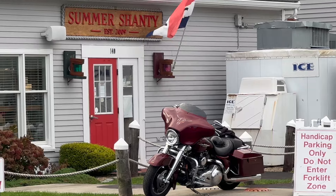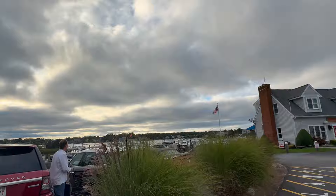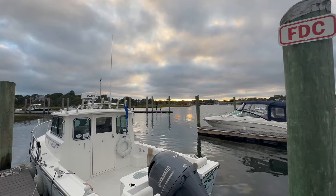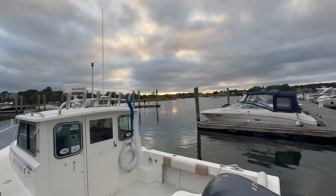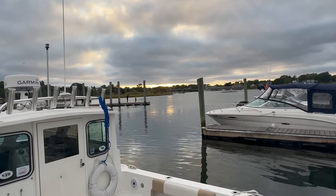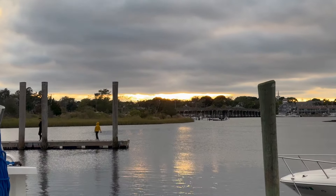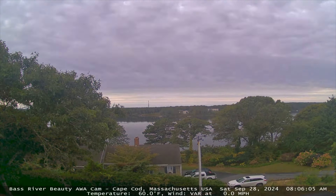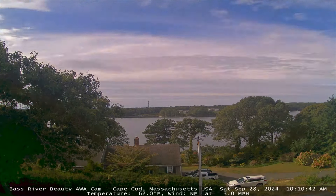I was kind of hoping for a wink from the sun here over Route 28, Bass River Bridge. Let's call it a day. A time-lapse from South Dennis — about four to five miles north of here on the Bass River. We call it Bass River Beauty. Thanks for watching. We'll talk to you tomorrow.